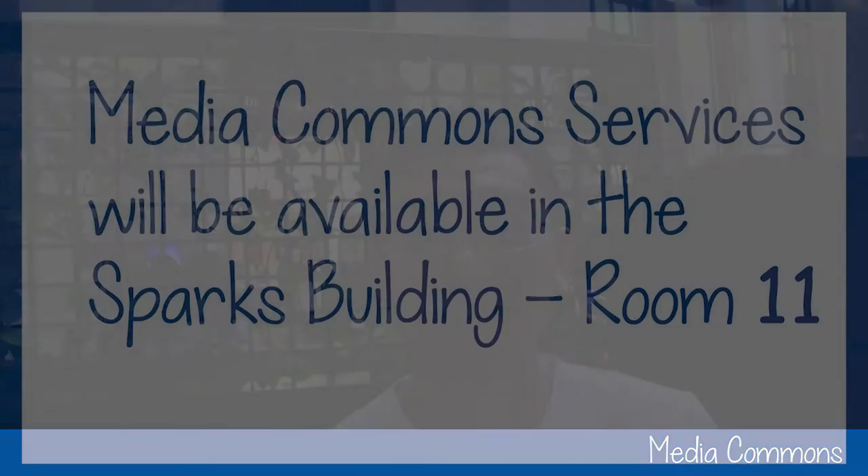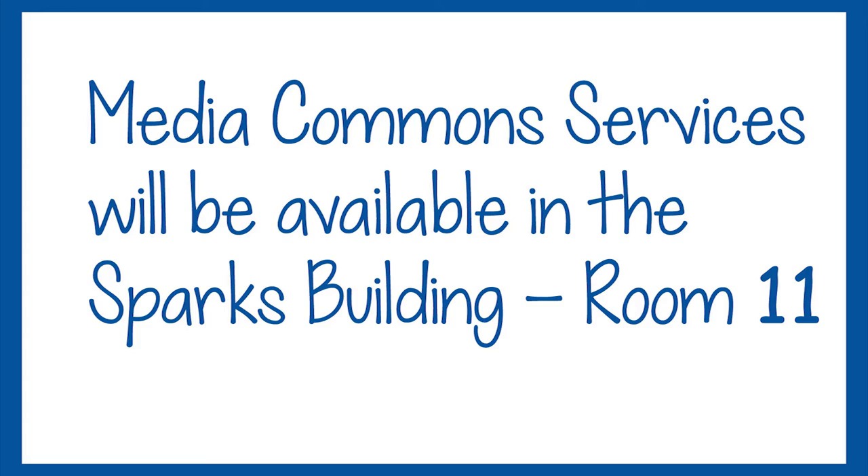How can I help you? Can you tell me where I can go to create a podcast? Media Commons will be available in the Sparks building in room 11.